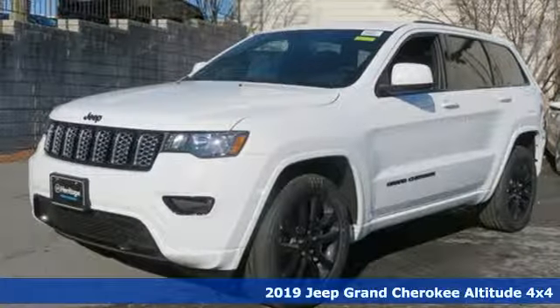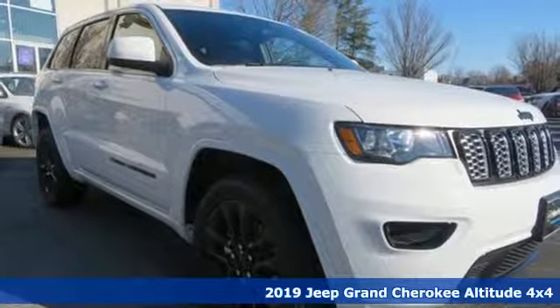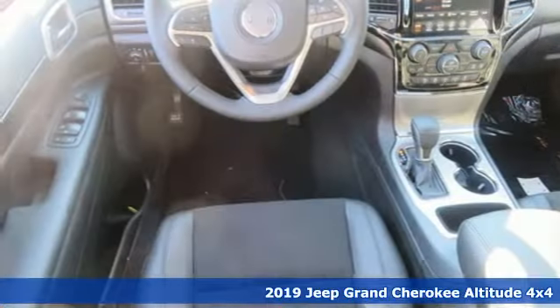It's a new 2019 Jeep Grand Cherokee. The Jeep life fits your life. It boasts an impressive list of features like these.